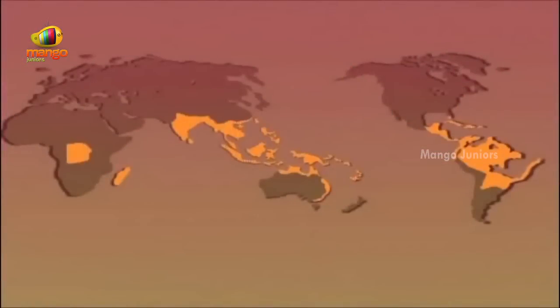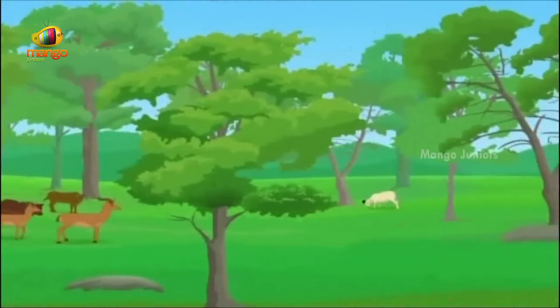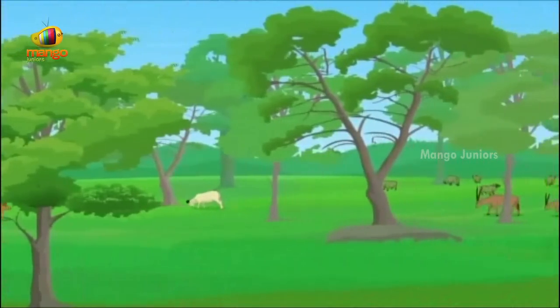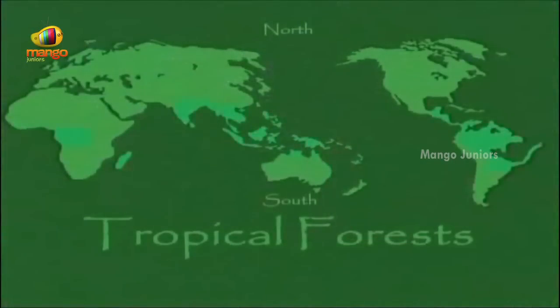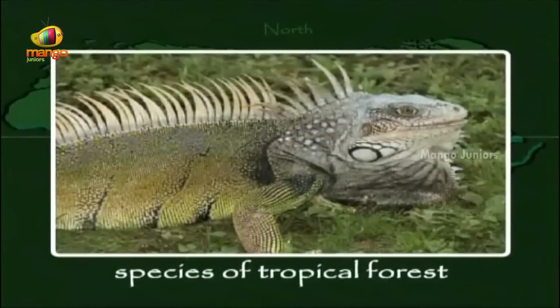The tropics are the part of the world that remains warm all year long. The forests of the tropics, called tropical forests, are dark and humid. They circle the globe in a ring around the equator, 23 and a half degrees north and south, and are classified by the greatest diversity of species.